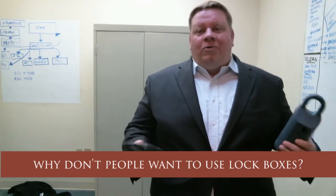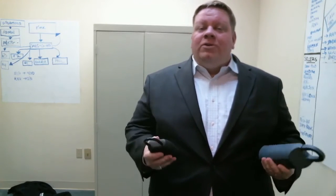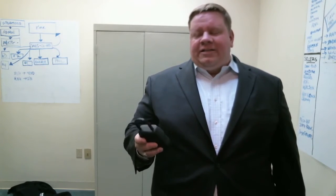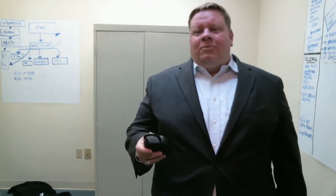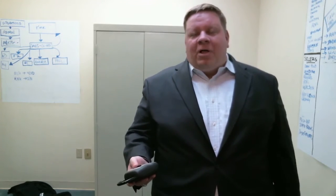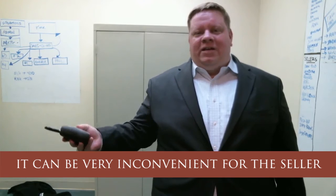Sometimes we get the question on why people don't want to use lock boxes. When you don't use one, it creates challenges such as ease of getting showings for your home — we'd never want to slow that down. It creates the challenge that you either have to leave your home open, be there, or have somebody else come. Leaving the home open means you'd have to park down the block or something. Some people do that and it works, but it can be very inconvenient for the seller.